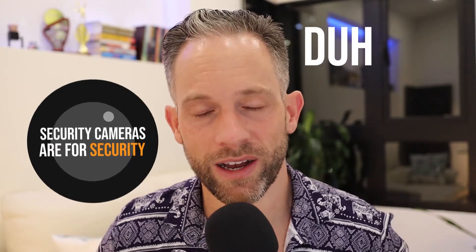Security cameras are for security — obvious. But there are other things we can use them for in the short-term rental world. For example, when we have a guest check-in, let's say there are two people on a reservation but six people show up. If we're operating our properties remotely, that's going to be hard to figure out unless we have those eyes out there.